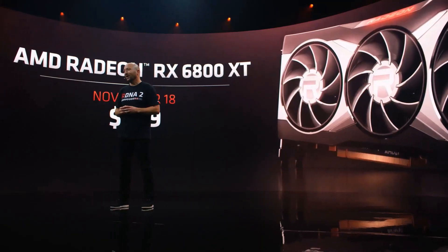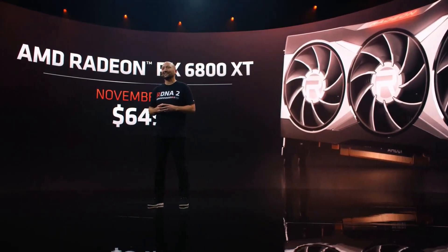I'm happy to announce that the Radeon RX 6800 XT will be available on November 18th, starting at $649.